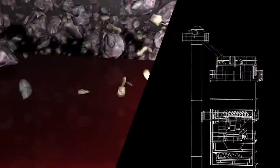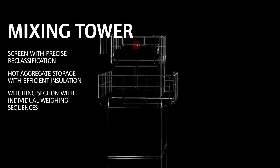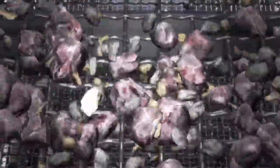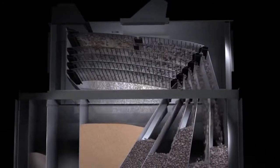Our journey now takes us to the hot screen. In the hot screen, the minerals are classified by up to six grading fractions and separated according to size. The reclassified granular minerals are then stored in compartments in the hot aggregate silo.